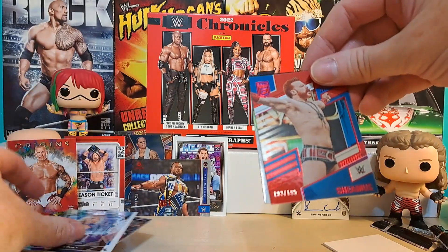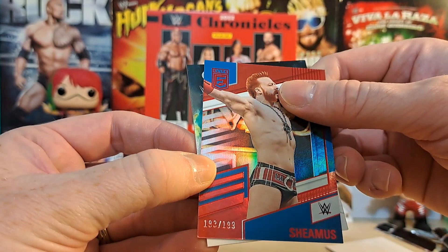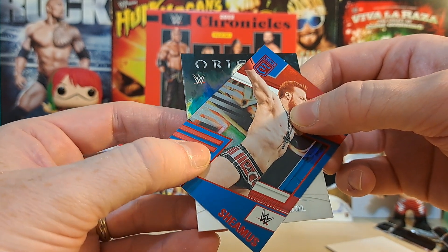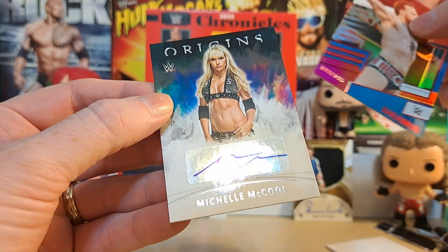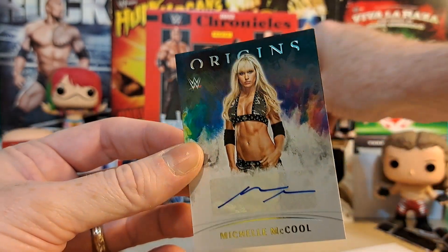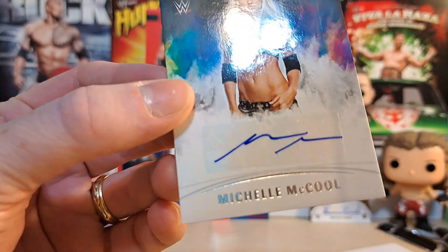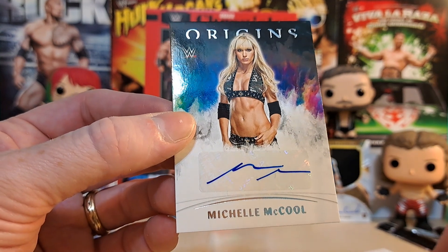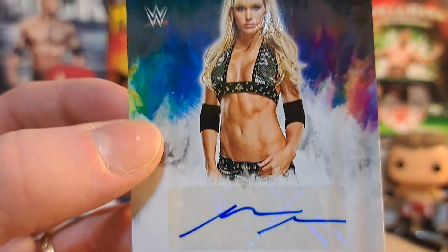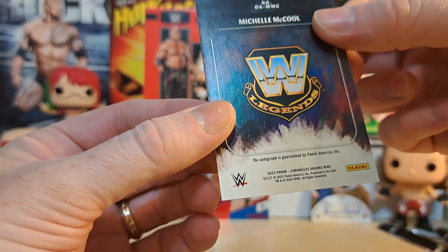We're going to get Charlotte off here and we have a Seamus out of 199 - number 193 out of 199 - covering an auto. We have an Origins auto. I think I know who this is - there's some blonde hair up there. We got a Michelle McCool Origins auto! No numbering, but that's still Michelle McCool - something that is not in my collection whatsoever. It's a nice auto. I don't know how many autos she did. That looks like she got Undertaker's kid to write it, but it's still a nice card.